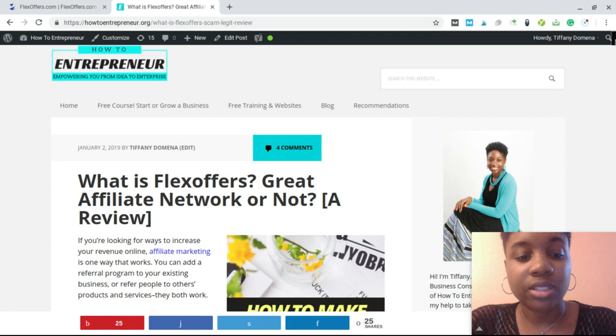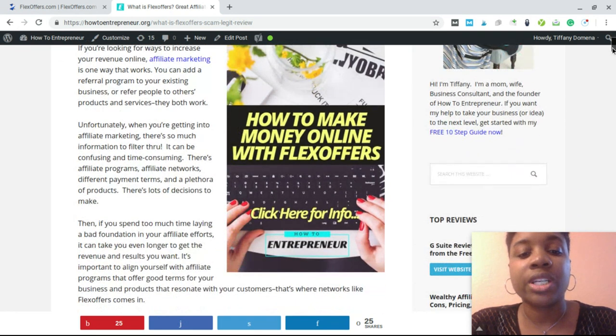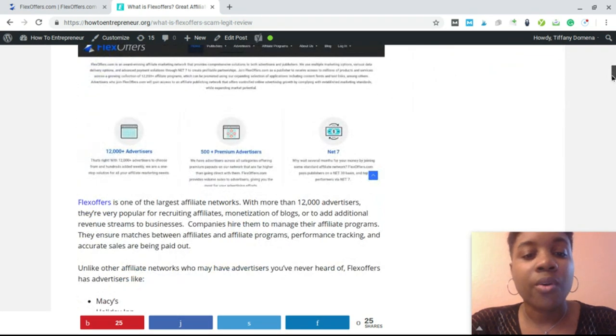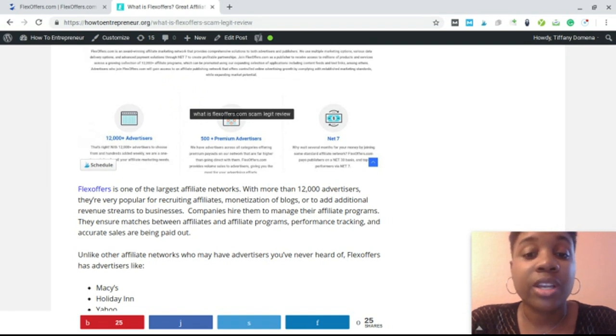FlexOffers is one of the more mature affiliate networks that's been in the industry for a long time. They have more than 12,000 advertisers in various niches, including home and garden, financial services, and credit cards. You can stop by my website at HowToEntrepreneur.org to see this information as well — some people are visual learners and may prefer the written content.